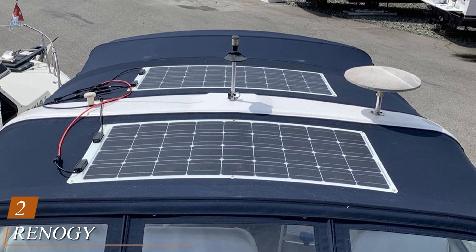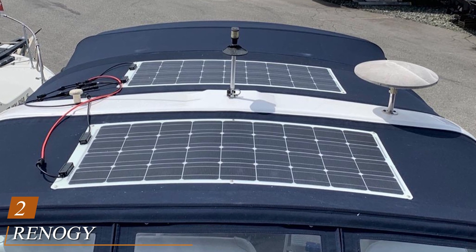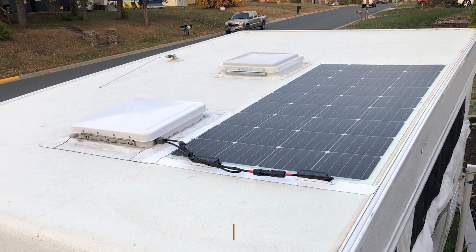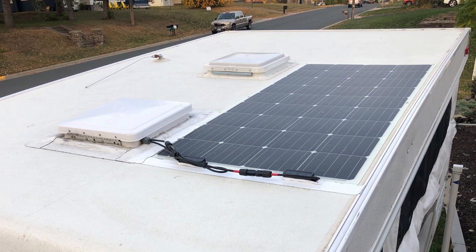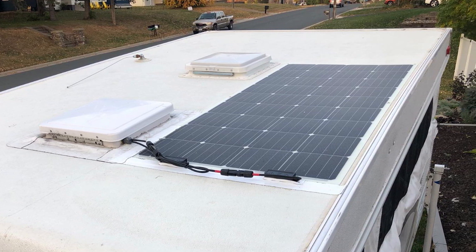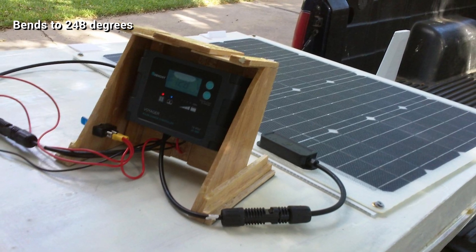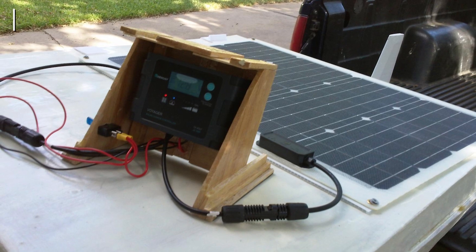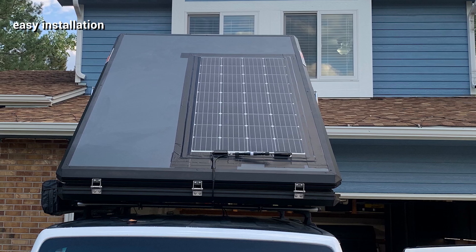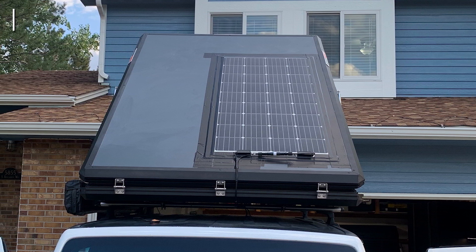Moving on to number two, we have the Renagi flexible solar panel 175 watt. In my opinion, this is one of the most flexible monocrystalline solar panels on the market. It's designed to bend by 248 degrees, which is a far cry from other flexible panels that can only go as far back as 30 degrees. This flexible panel is built to last — the sheets are laminated in multiple layers allowing for extra protection of the monocrystalline solar cells. It's also encased in a corrosion-free aluminum framing for even more sturdiness, and features a back sheet that helps dissipate excess heat to avoid overheating.